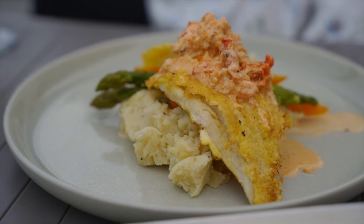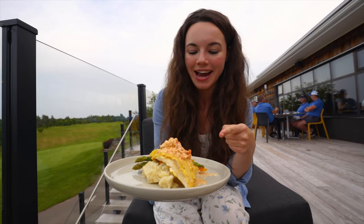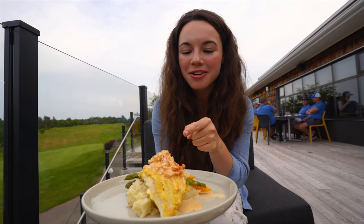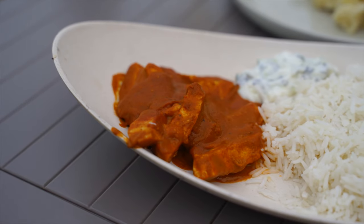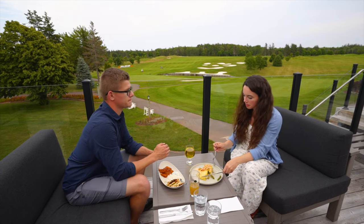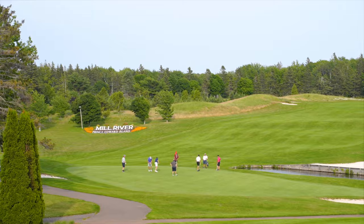For mains, I got the pan-fried haddock — it's like the third night in a row here on PEI having fish. So I got the pan-fried haddock, PEI mashed potatoes, some seasonal vegetables, and a creamy lobster sauce on top. David got butter chicken with basmati rice and naan bread.